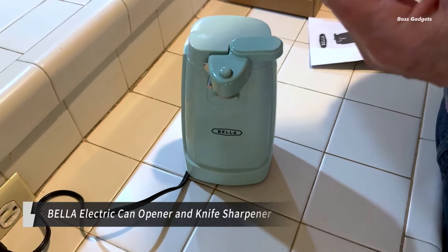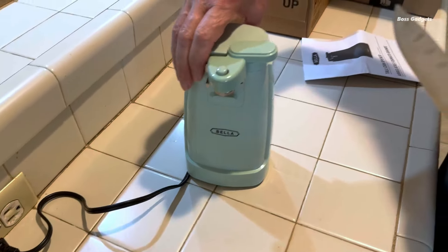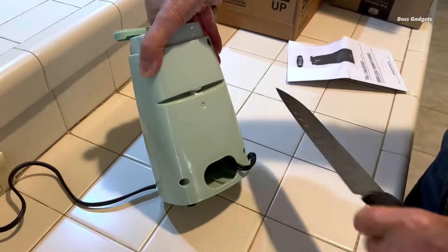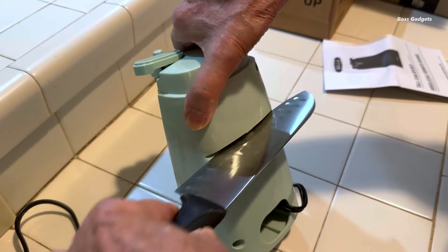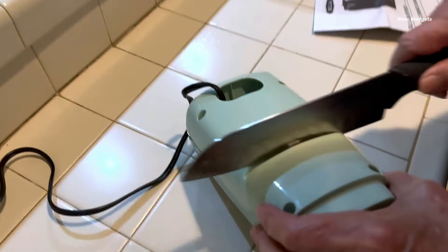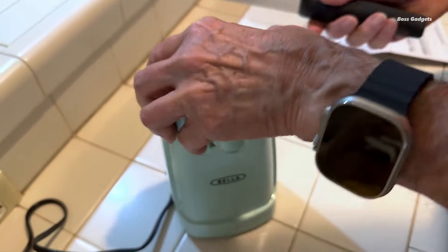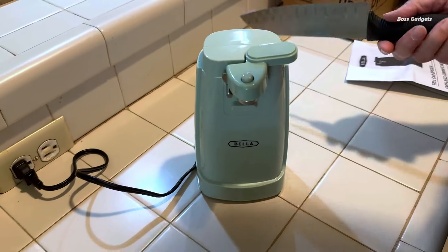Upgrade your kitchen with the versatile Bella electric can opener. This powerful automatic opener makes quick work of any size can or jar with ease. Equipped with a heavy-duty 60-watt motor and durable stainless steel blade, it can muscle through everything from delicate tuna tins to large tomato jars. No more struggling with stubborn lids.